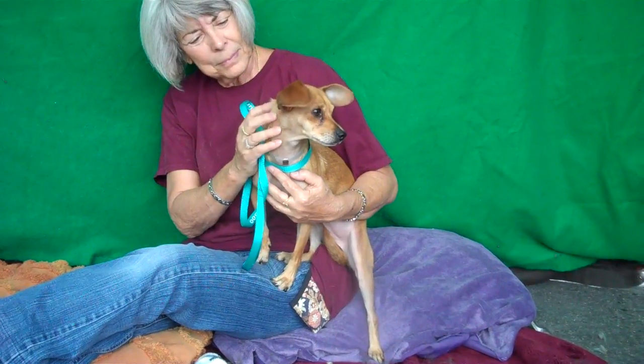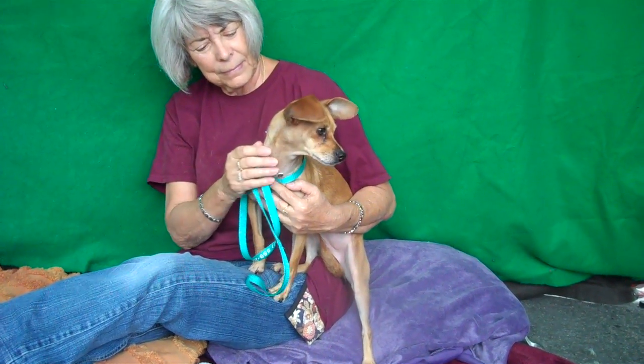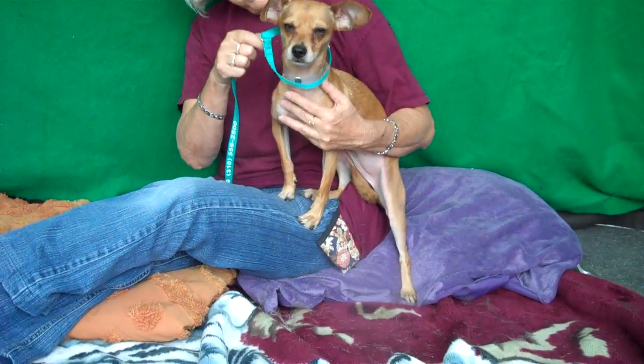She is about a year old, so this girl is really still just a puppy. She came in as a stray on May 26th from Baldwin Park and she weighs nine little tiny pounds.